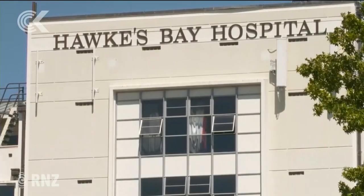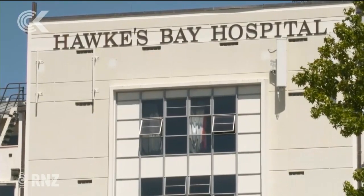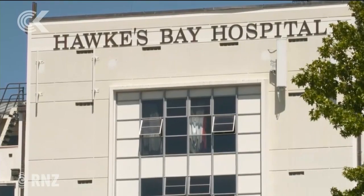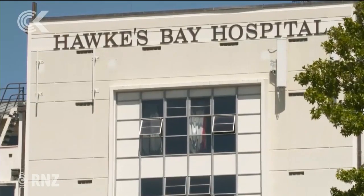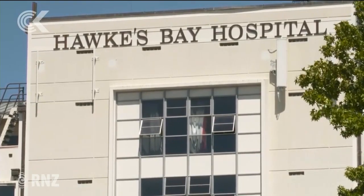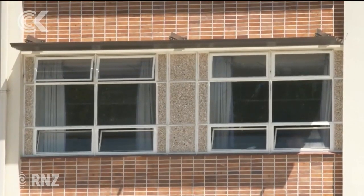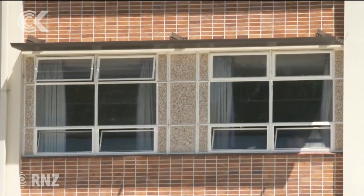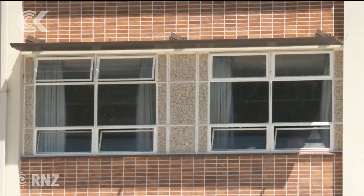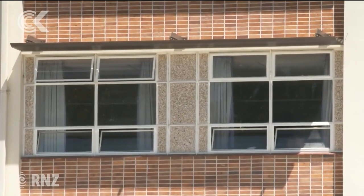Surgical instruments, when used on a patient, come back to our department and they are obviously covered — they've been inside a human body and contain blood and tissue from a person. We cannot just wash that instrument and use it for the next patient. We have to ensure that blood and tissue has been thoroughly removed. If these instruments sit for more than half an hour they form a barrier or biofilm in which bacteria grow, and if we leave it too long we can't get that bacteria thoroughly off.